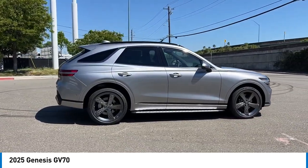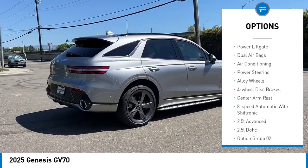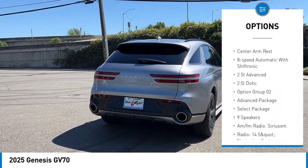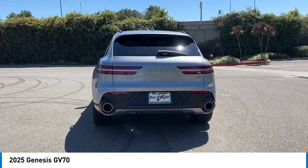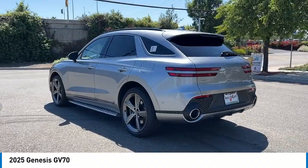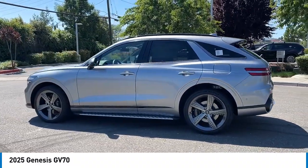Here are some of this vehicle's great options: navigation system, traction control, power passenger seat, power lift gate, dual airbags, air conditioning, power steering, alloy wheels, four-wheel disc brakes, center armrest. This beauty is sure to make you the talk of the neighborhood, so call or drop in for a test drive today.